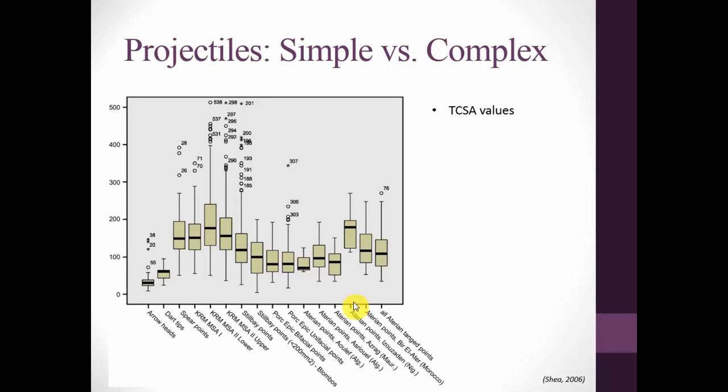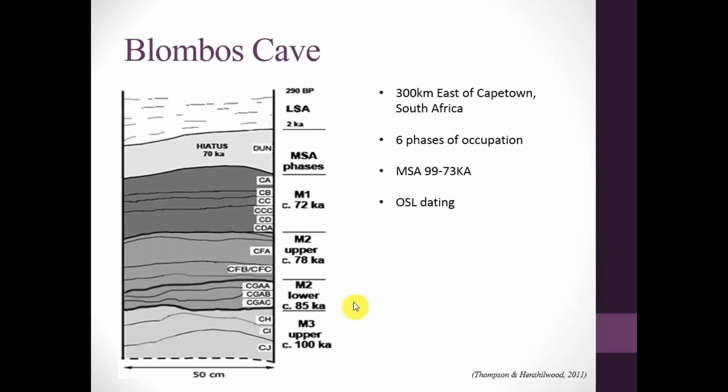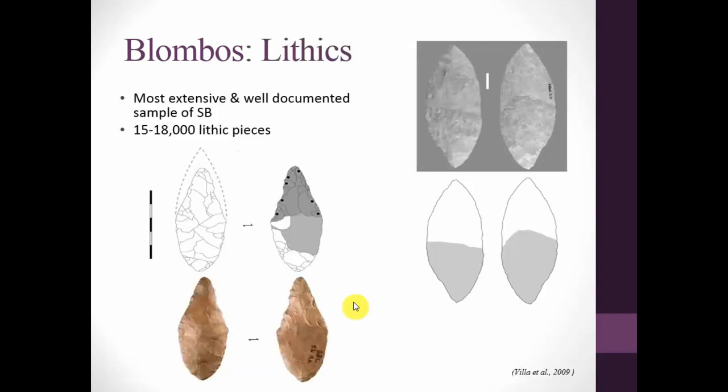So what problems were Middle Stone Age people solving? The first case site is Blombos Cave, quite famous, 300 kilometers east of Cape Town in South Africa. It has six phases of occupation, with Middle Stone Age dates from 99 to 73,000 years ago using optically stimulated luminescence. The lithics are some of the most extensive and well-documented of the Still Bay, with 15 to 18,000 lithic pieces. We have incredible examples including discoloration due to hafting and evidence of resharpening. Marchillo in 2005 said the pattern of resharpening strongly suggests axial hafting.